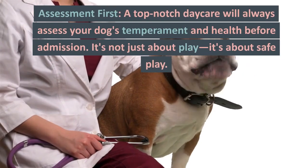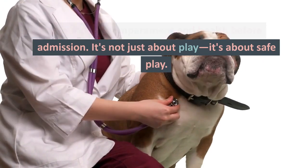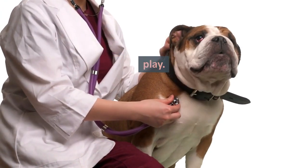Assessment first. A top-notch daycare will always assess your dog's temperament and health before admission. It's not just about play — it's about safe play.